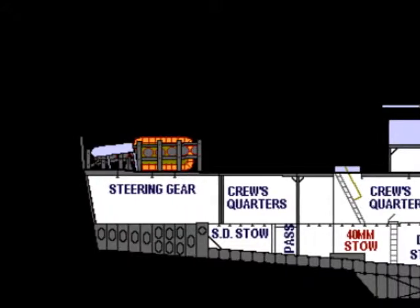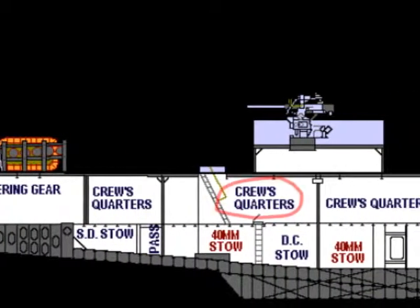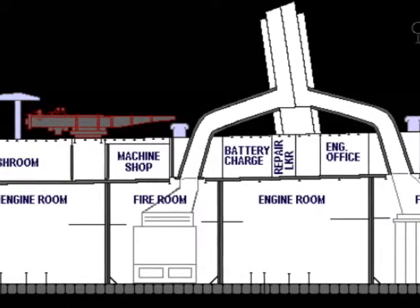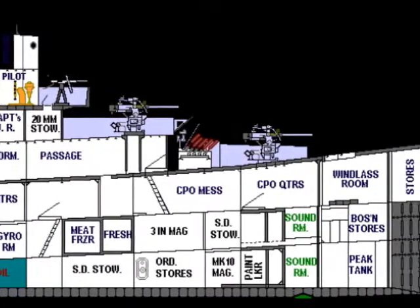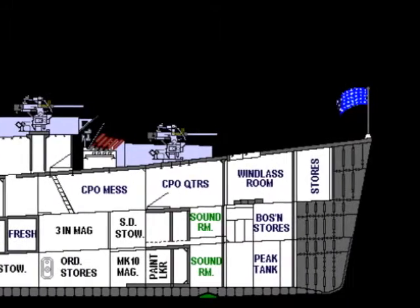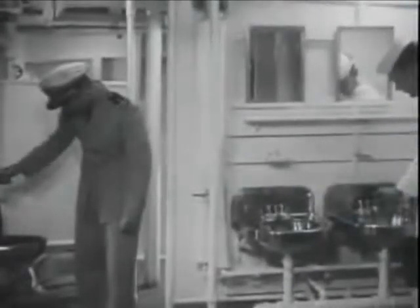Destroyer escorts have been described as fairly spacious until the actual crew was on board. The place where sailors slept wasn't called a room, but just an area of the ship sectioned off, three bunks deep. There was approximately 22 inches between each bunk, and the mattresses were about an inch and a half thick. Every mattress had two blankets and no sheets, just a cotton bag that fit over the actual mattress. The crew on destroyer escorts had to become accustomed to reasonably small spaces.